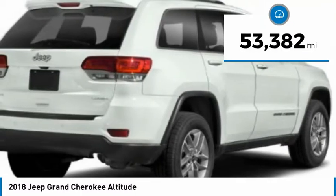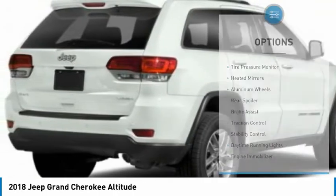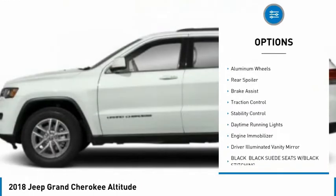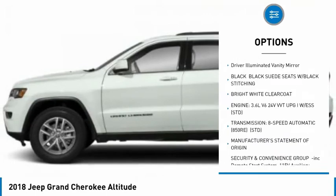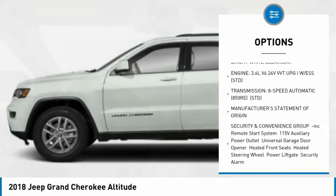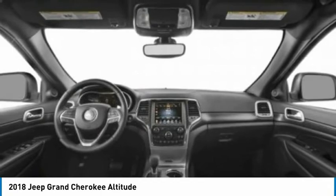This vehicle has less than 55,000 miles. Here are some of this vehicle's great options: tire pressure monitor, heated mirrors, aluminum wheels, rear spoiler, brake assist, traction control, stability control, daytime running lights, engine immobilizer, and driver-illuminated vanity mirror.